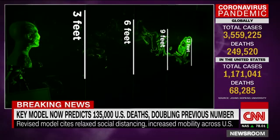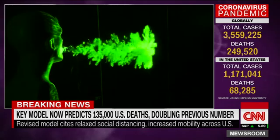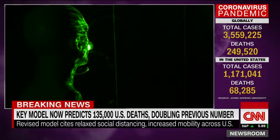Yes, he said 12 feet. Over and over again, the simulated droplets blew past the six-foot mark, often doubling that distance.